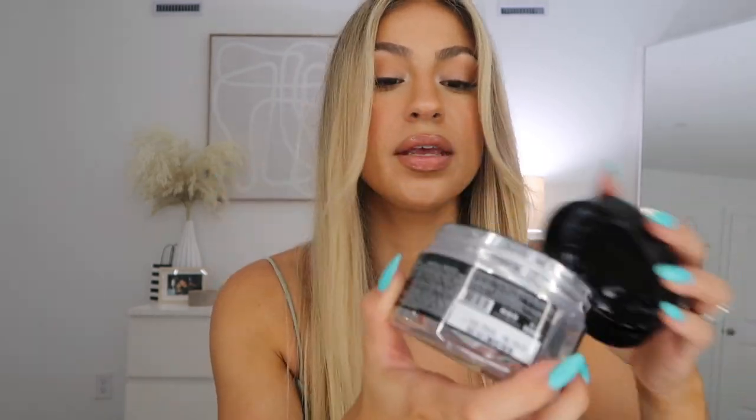For shower treatments, I have the Trust Miracle Mask — this stuff is amazing and I've been using so much of it. I leave this on for five minutes in the shower. I also alternate with the Amika Cure Intense Bond Repair Mask from the same line as the green shampoo. I leave that on for five minutes as well and then rinse it out. One week I'll do the Trust mask, the next week I'll do the Amika mask. My hair has been getting stronger and healthier using both.